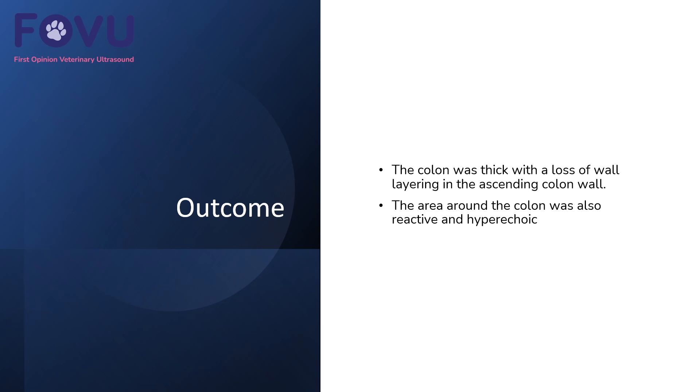So we found that the colon was thick with a loss of wall layering, particularly in the ascending colon, and the area around the colon was reactive and hyperechoic. Potentially this is an inflammatory process — just colitis — but we're bordering on quite severe loss of wall layering and thickening, so we need to consider neoplasia as well. Neoplasia in this area would most commonly be lymphoma or possibly carcinoma. Next steps might be to take a biopsy or fine needle aspirate in this case.